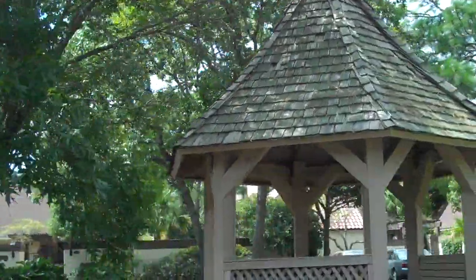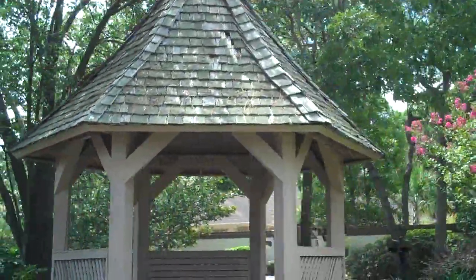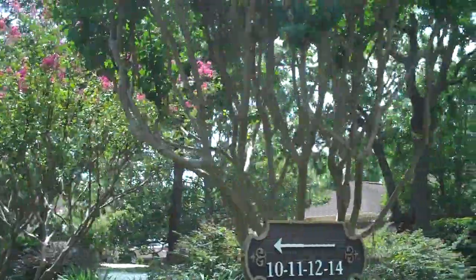This subdivision is a bit unique because the houses all have private courtyards in the back. No windows can face your courtyard. There are four courtyards connected together.